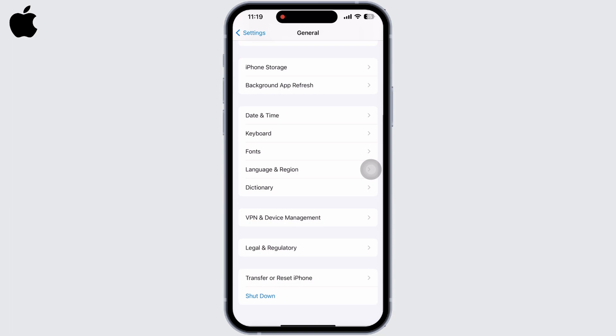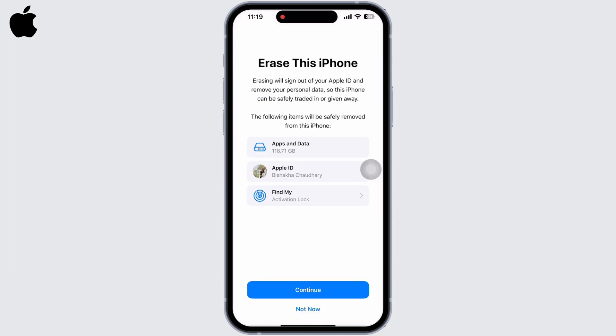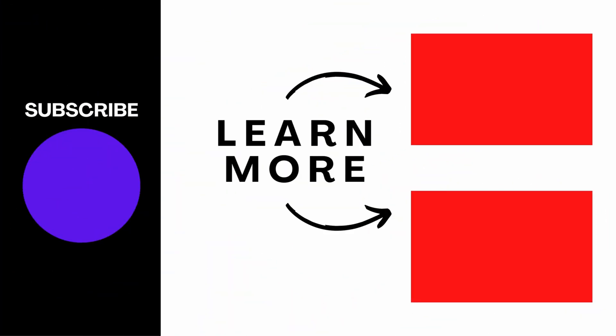Then tap on Erase All Content and Settings, tap on Continue, and erase everything. If you find this tutorial helpful, do subscribe to our channel. Thank you for staying with us until the end.